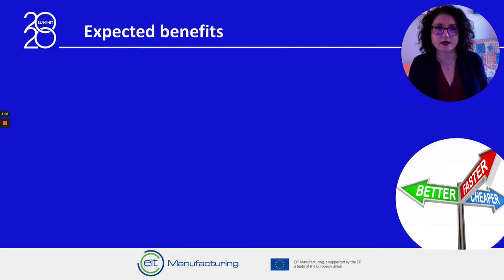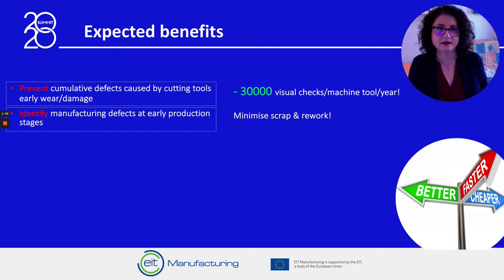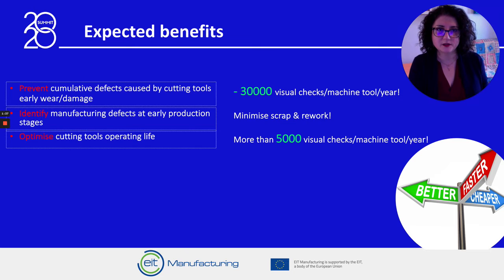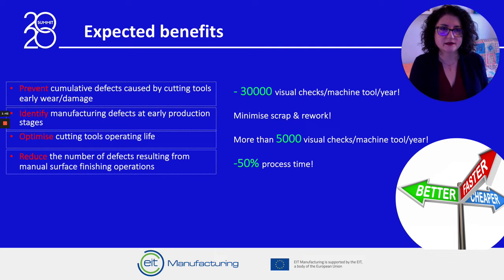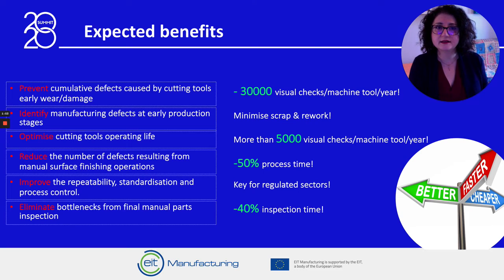Our solutions are expected to deliver very important benefits: the prevention of cumulative defects caused by cutting tools early wear or damage; the identification of manufacturing defects at early production stages; the optimization of cutting tools operating life; the reduction of the number of defects resulting from manual surface finishing operations; and the improvement of repeatability, standardization and process control, which is a key factor for regulated sectors.